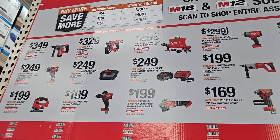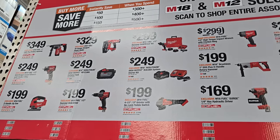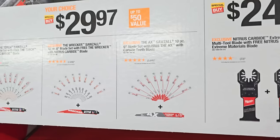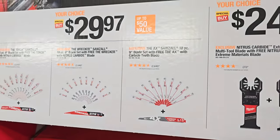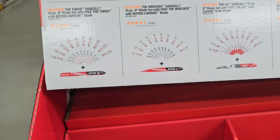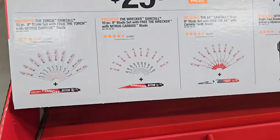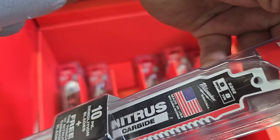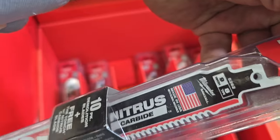They're still running the buy-more-save-more deal. Make sure you guys hack these, especially at the $500 threshold to get that $150 off, and obviously return the tool you don't need - but don't overdo it. Make sure you choose tools you actually need. You've got $29.97 for the 10-piece plus a Wrecker blade - you can get the Torch, Wrecker, or Axe depending on what you're cutting.